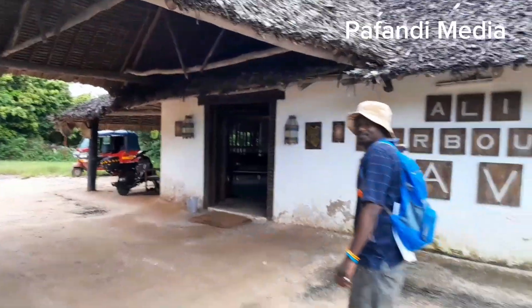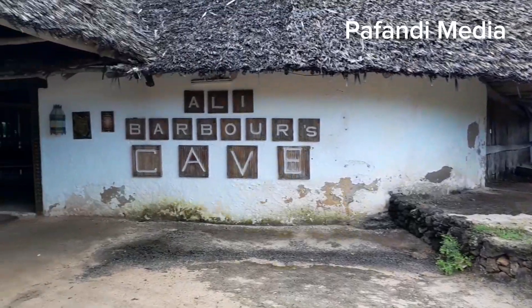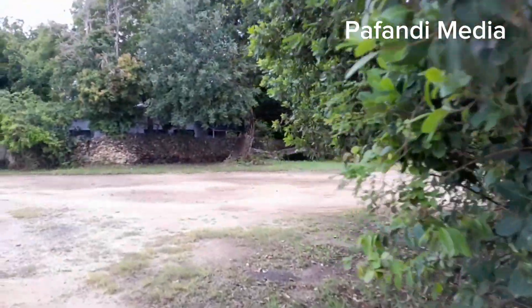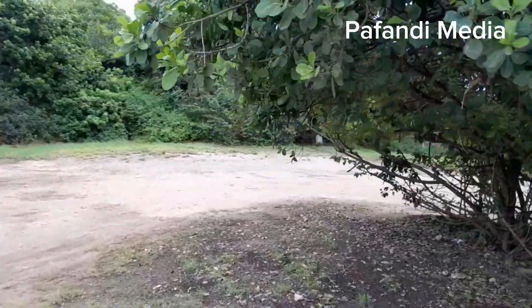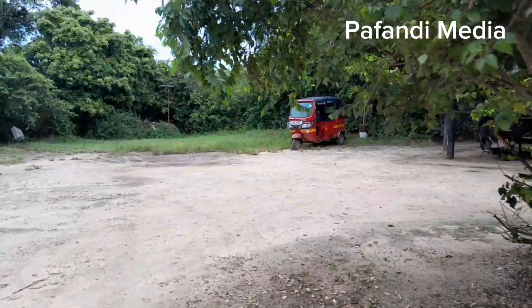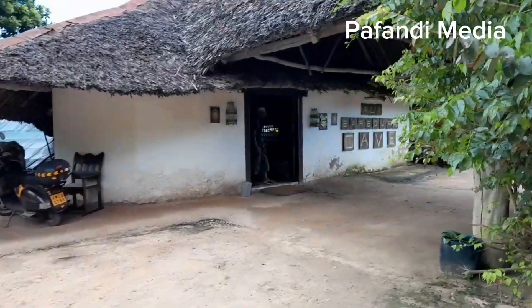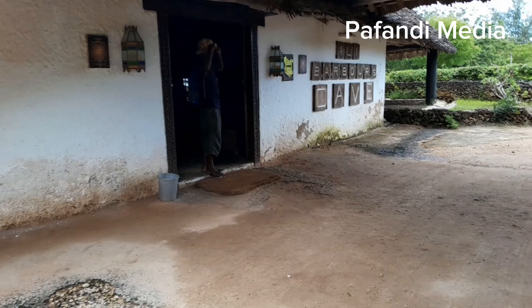Let me show you around and then we're going to get inside the cave to see how the place looks. If I turn my camera around, this is how the place looks like. I'm sorry if my camera is shaky — my laptop just decided to not turn on, so I'm forced to use my phone, which I'm not used to. But it is what it is. You can see the makuti at the top. Let us get inside!